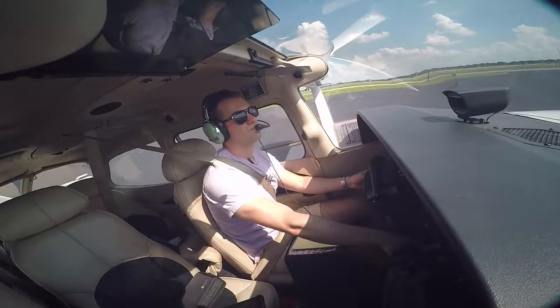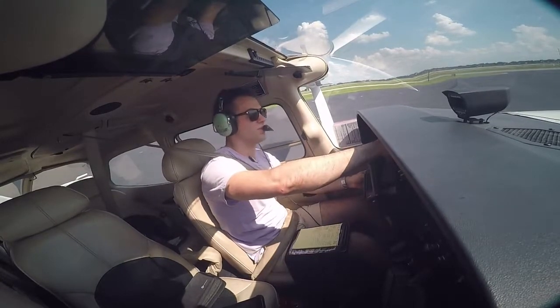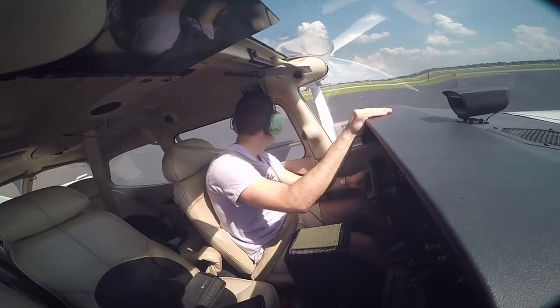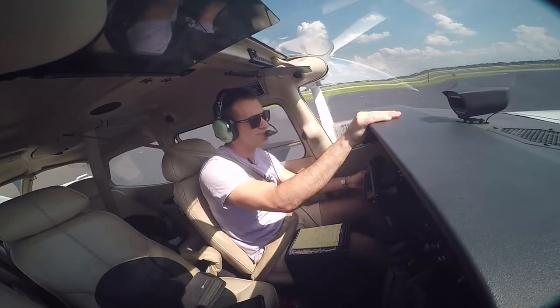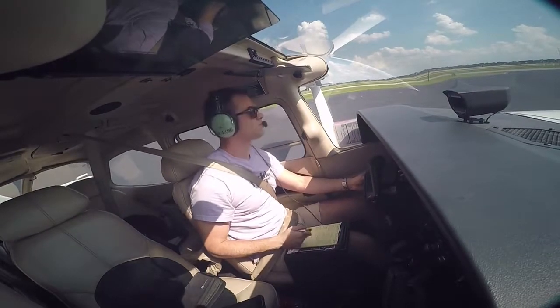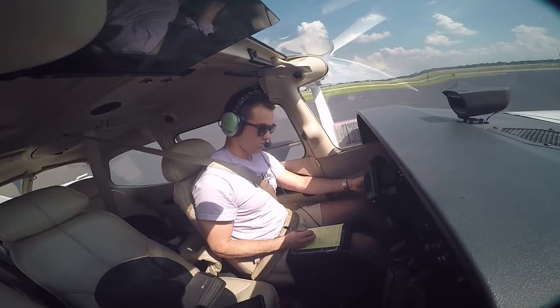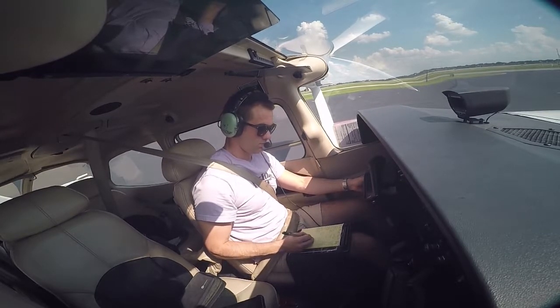55206, exec ground. Exec ground, 296 over at Romeo 7 tie-down with information hotel, requesting flight following over to Tango Tango Sierra at 3,500. Cessna 296, copy all — are you ready to taxi? Affirmative. Cessna 296, runway 7, taxi via Echo 4, crossing your long tree.